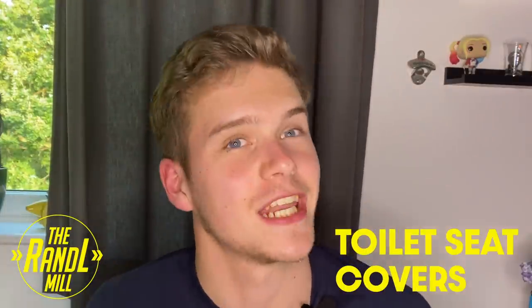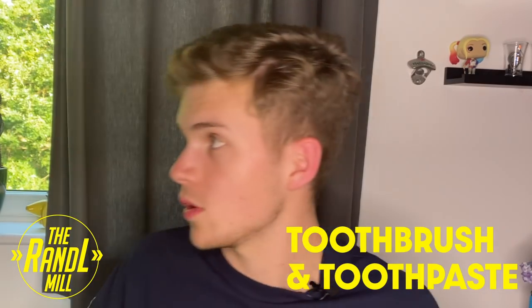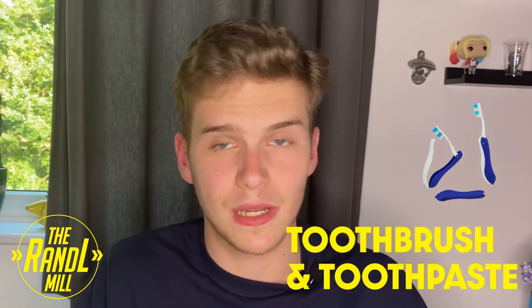Toilet seat covers — yes, you're going to need some if you don't want to catch the Reading variant of COVID. But on a real note, if you've been to the festival before, you know how bad the toilets are. You're also going to need a little plastic fold-up toothbrush, mini toothpaste, and that'll sort you out. A little mouthwash if you really think you need it, but you're going to be pouring cereal with cider so who needs mouthwash.